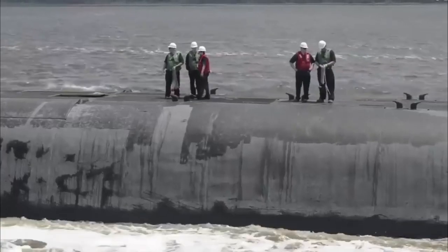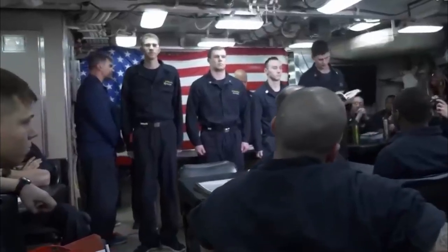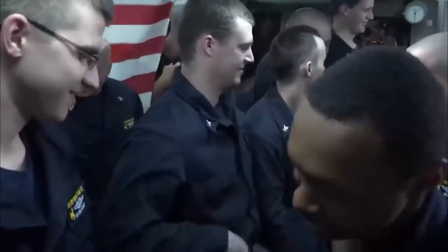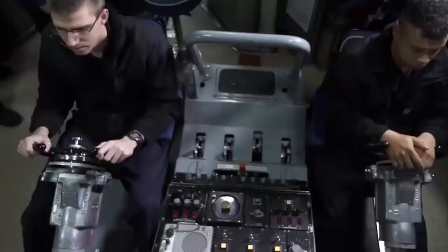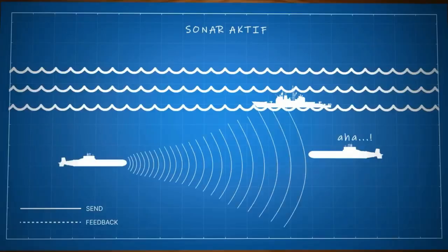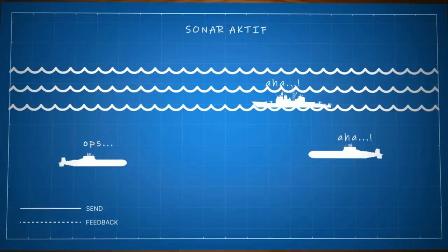A submarine is a ship that moves below the surface of the sea. To operate in water, it uses certain techniques to sink and float below the surface. The first submarine was invented by a German named Cornelis Drebbel, who built it in the form of a leather rowing boat that could be submerged underwater to depths of up to 4.5 meters.